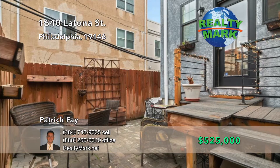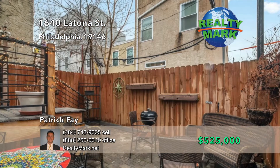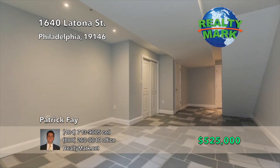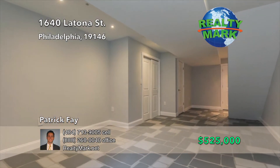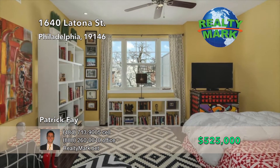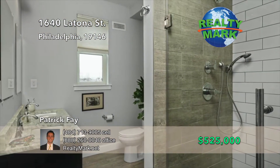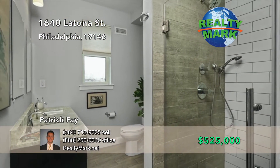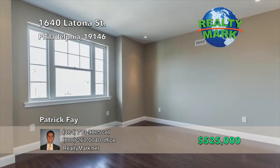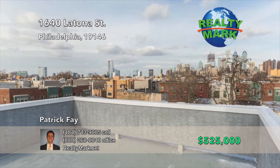Just past the kitchen, you'll find a backyard oasis with a deck and tumbled pavers, perfect for grilling and entertaining. A finished basement that can be used as additional living space, storage, or a fourth bedroom with a full bathroom. On the second floor, you will find two spacious bedrooms with high ceilings and large closets, accompanied by a full bathroom with double marble vanity and a laundry room for your convenience. The master suite is on the third floor with a spa-like bathroom. Step up to the rooftop deck with breathtaking views of the city and skyline. Call Patrick Fay for more details.